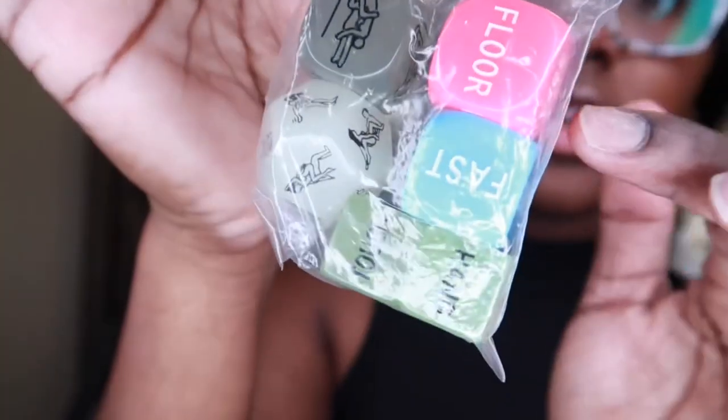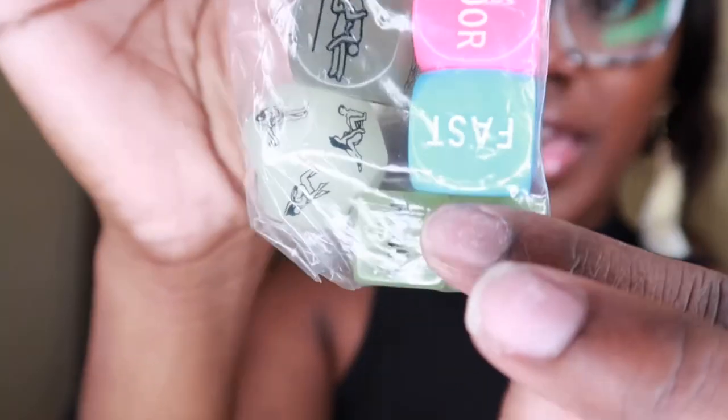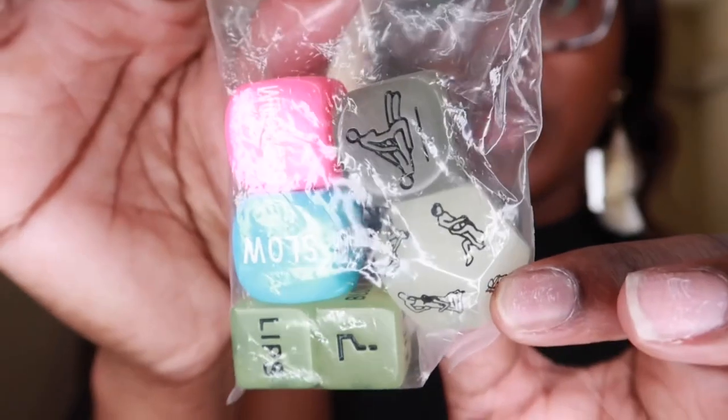I'm going to show y'all and it's pretty self-explanatory — I got these from Amazon. If you just search 'adult novelty items' you'll find them. They're little dice that say things like floor, sofa, bedroom, fast, slow, and another dice with all kinds of positions. Yeah, I need to put those up — they are not a purse item.